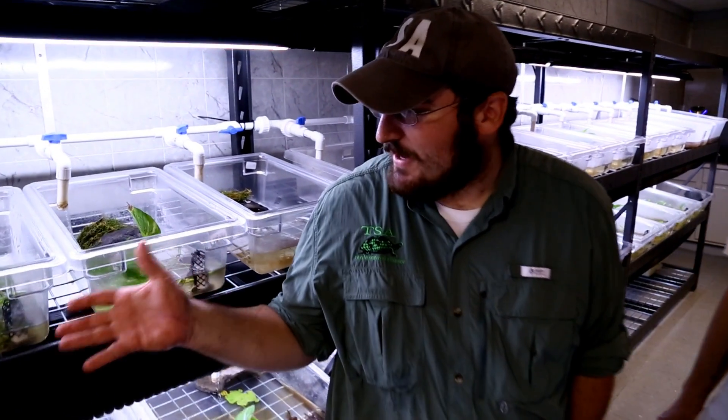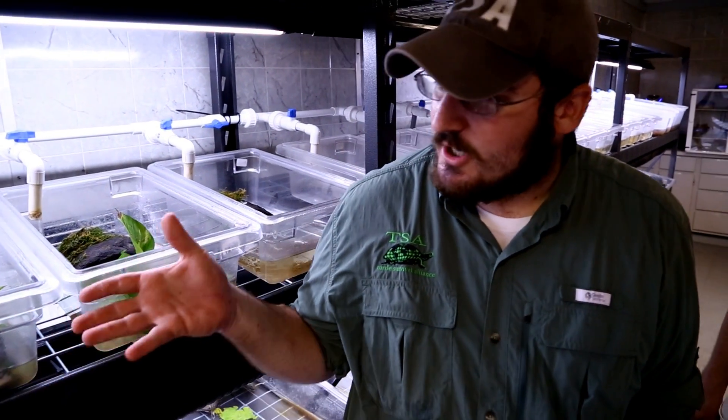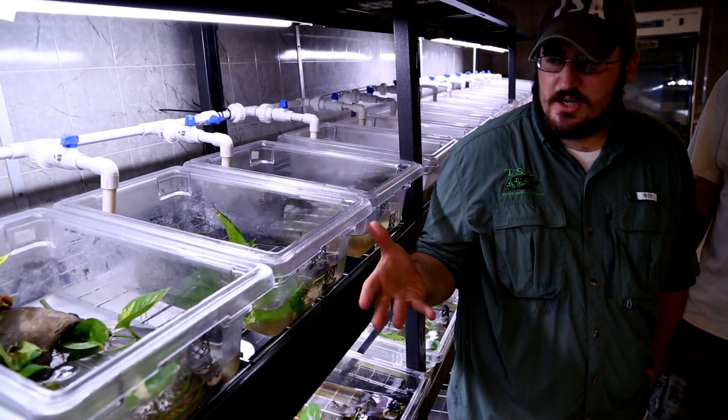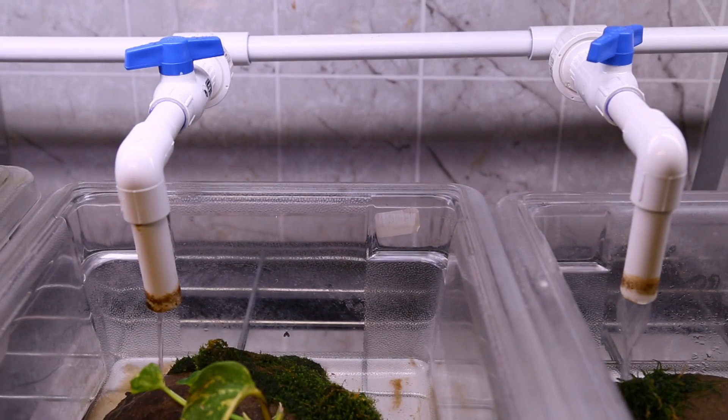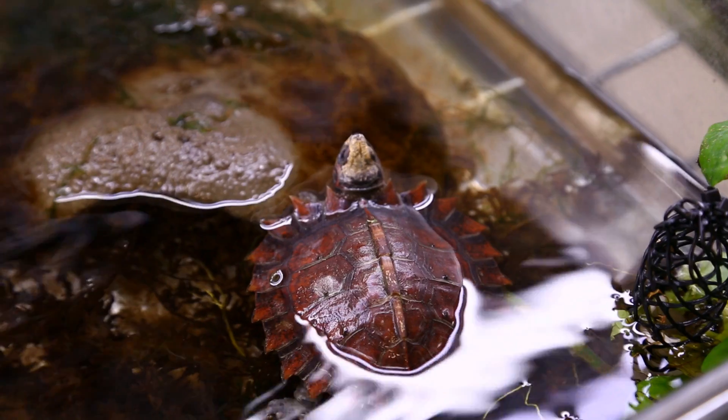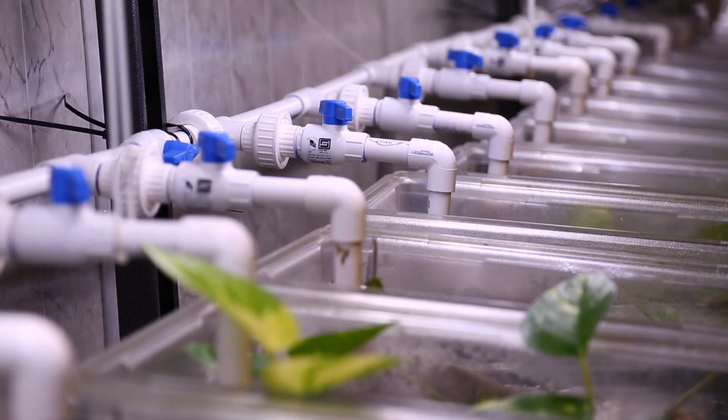We made this specifically for a lot of our aquatic species. We wanted to make sure that all of our baby turtles were getting clean, oxygenated, filtered water all the time — basically giving them the best care we could possibly give them. All these are different species of box turtles, spiny forest turtle, a variety of different species, and all of them are getting clean, recirculated, filtered water.